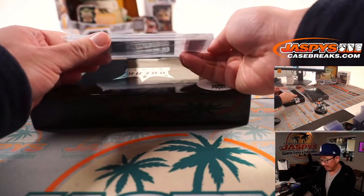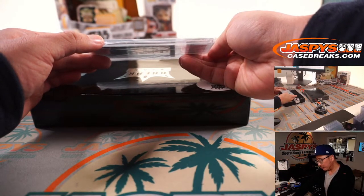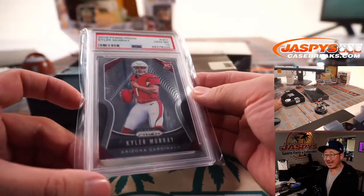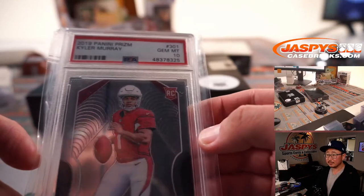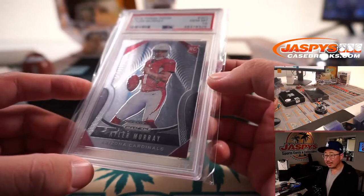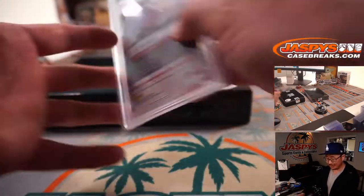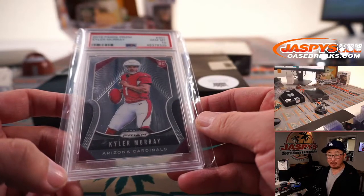And we've got a football player here — 2019 Panini Prism Football, another PSA 10. It's rookie Kyler Murray. Excellent grade. Looking forward to seeing how his game evolves. Letter M — that's another M for Brett.